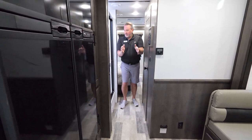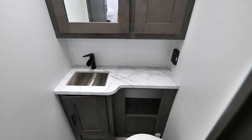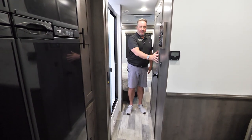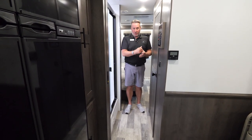The bathroom features a split layout with a 36 by 30 inch shower and the toilet and sink across the hallway. A pocket door closes in the front, and this door closes here as well, so you have a full larger-size bathroom with privacy when both doors are closed.